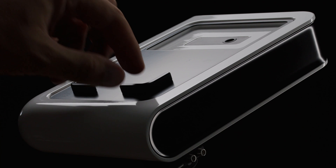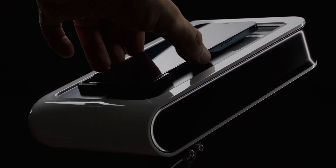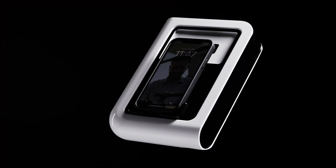Coming in at only two pounds, the Hestia design is ultra-portable and, dare we say, future-proof, as you need only move the included brackets to fit the smartphone of your choice.